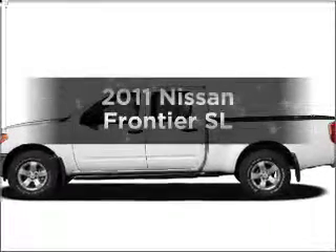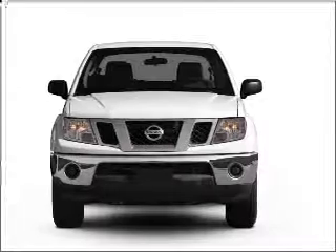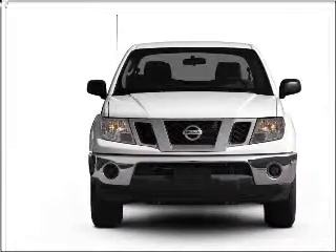Imagine yourself in this 2011 Nissan Frontier. This is the set of wheels you've been looking for, with a solid 6-cylinder engine that responds smoothly to its 5-speed automatic transmission.